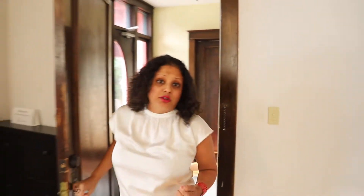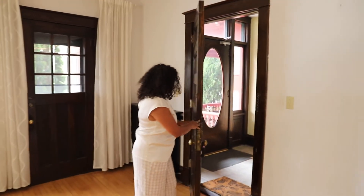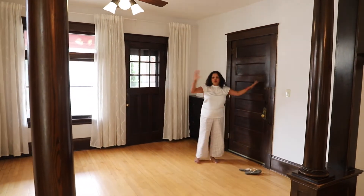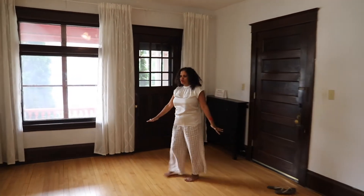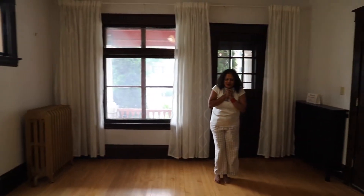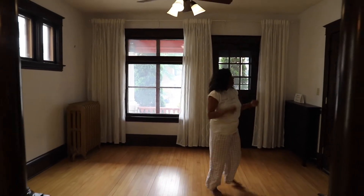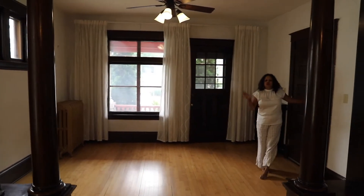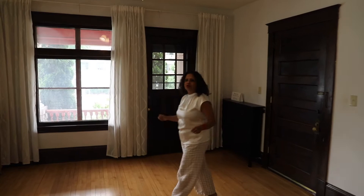So here we are entering unit 101. The door, the woodwork, the hardwood floors, the high ceilings — everything that I love from this era and in South Minneapolis architecture. Stepping in here, the woodwork as I mentioned is original to the house, to this little condo.